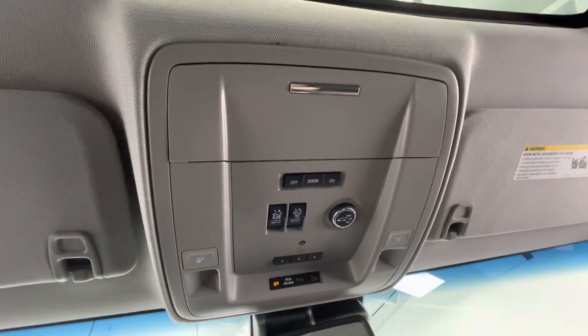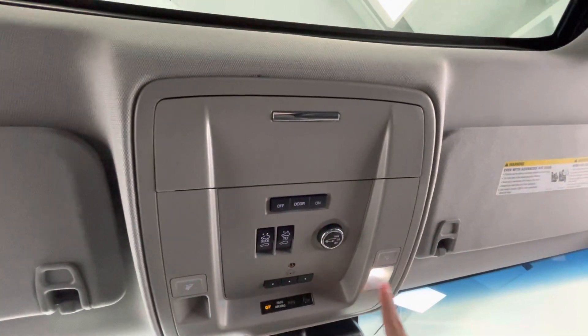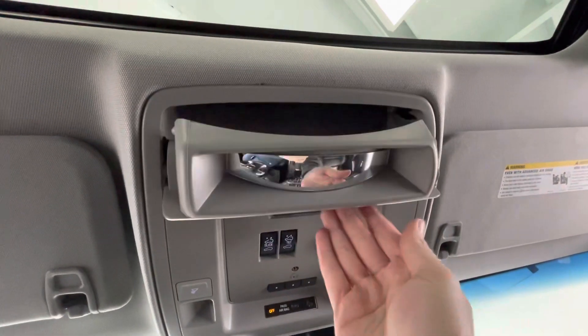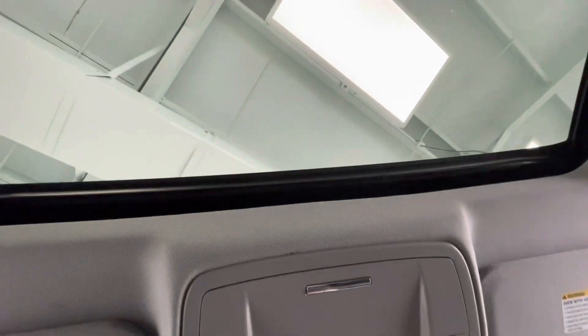To end off the interior features up top, you will have your lighting options as well as a sunglass holder. And you will also have your sunroof options.